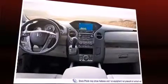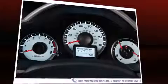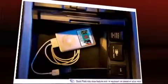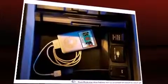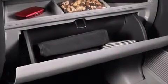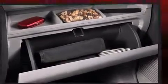Comfort and convenience were prioritized within, evidenced by amenities such as leather upholstery, power trunk closing assist, an outside temperature display, skid plates, remote keyless entry, and a power moonroof that opens up the cabin to the natural environment.